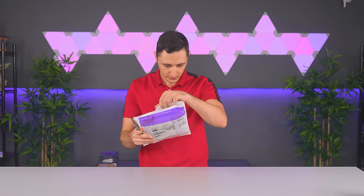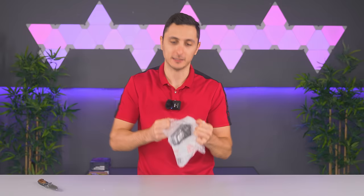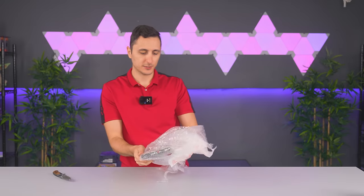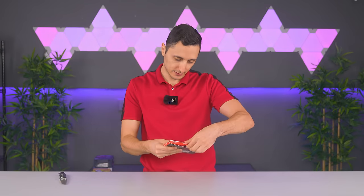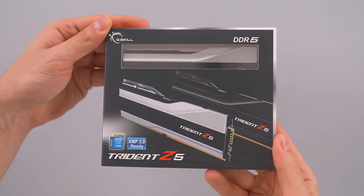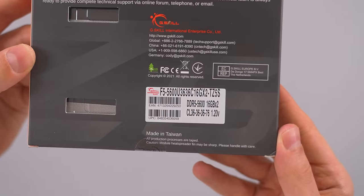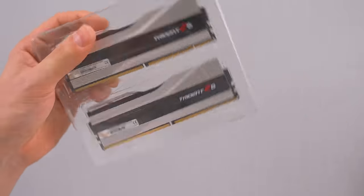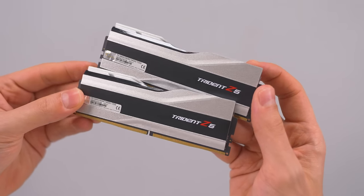We got a package from G.Skill - yep, these are new memory sticks. We're getting a lot of DDR5 sticks today. Lots of new PC components, which explains why you guys haven't seen any PC builds lately on the channel. I'm purposely holding off on building PCs until I can get some new parts. We got the G.Skill Trident Z5 - their new DDR5 sticks. What frequency is this? Oh, 5600 MHz - hallelujah, that is really fast. I'm a little underwhelmed with the new DDR5 performance compared to DDR4 if you guys have seen the benchmarks - there's not a huge difference in terms of gaming performance.